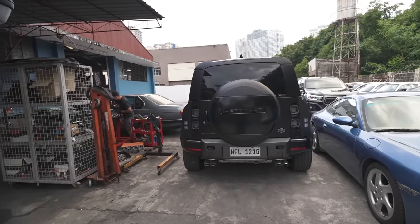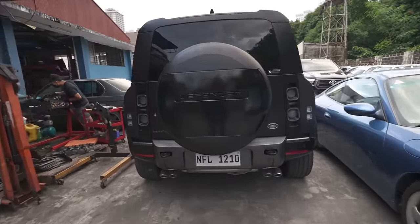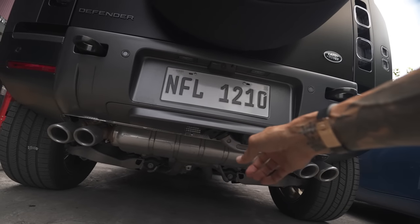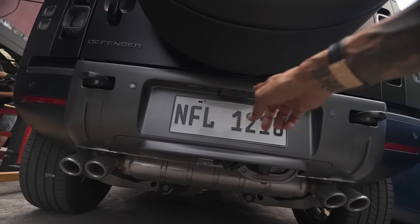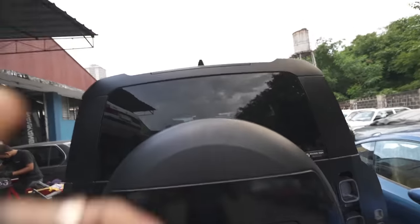The exhaust is way too quiet — that definitely has to go. There's a retractable tow hook that basically pops out, a rear-view camera at the bottom, and a full-time camera up top. Based on the tachometer, the redline is at 6,750 RPM. We're going to put about 1,600 kilometers on it during the break-in period before giving it the full beans, which will probably take over a month.